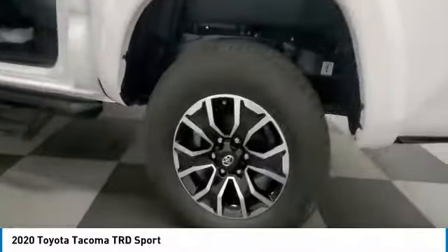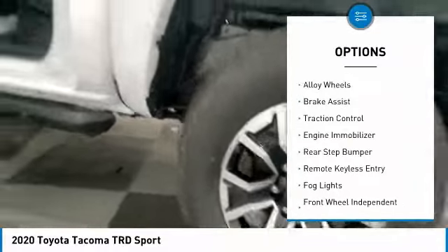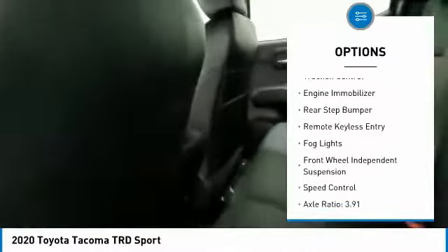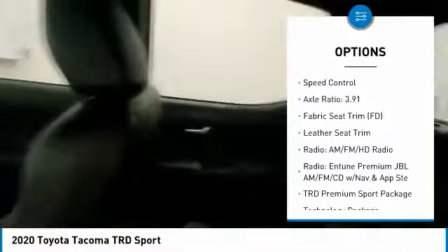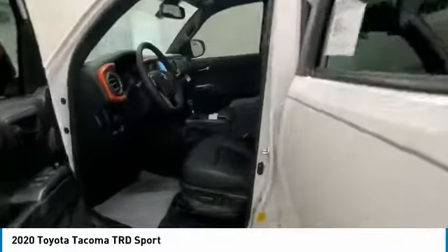Here are some of this vehicle's great options: electronic stability control, alloy wheels, brake assist, traction control, engine immobilizer, rear step bumper, remote keyless entry, fog lights, front wheel independent suspension, and speed control.